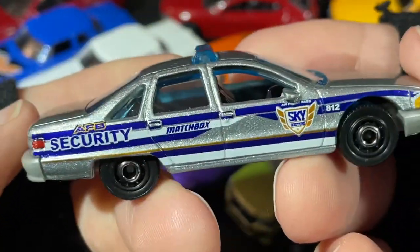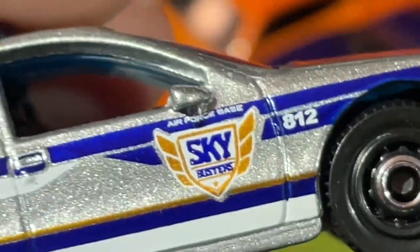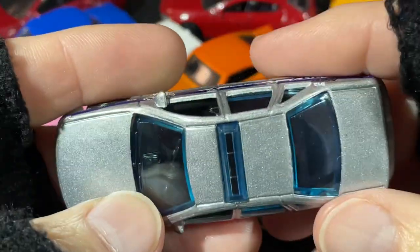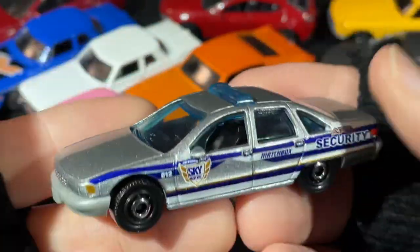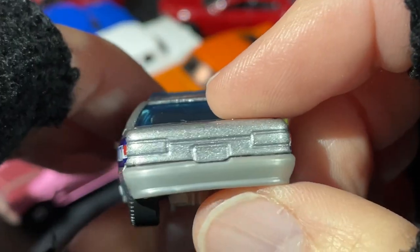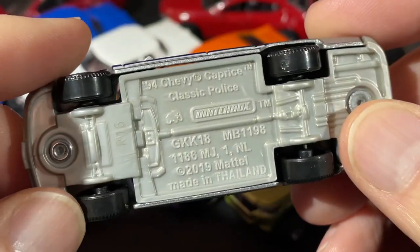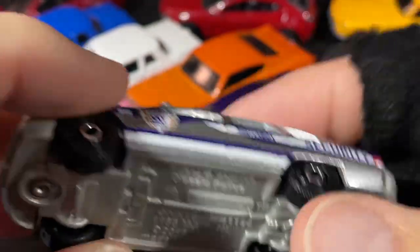Here's a Matchbox Security vehicle. Sky Busters — Air Force Base Sky Busters. I have a lot of Sky Busters, which are the little airplanes Matchbox makes. Too bad they don't make them to 1:64 scale. It has a nice light bar on top, mirrors, windshield wipers — kind of a plain front and back end but lots of details on the sides. Number 812, Air Force Base Security — it's the 1994 Chevy Caprice Classic Police. Very cool.